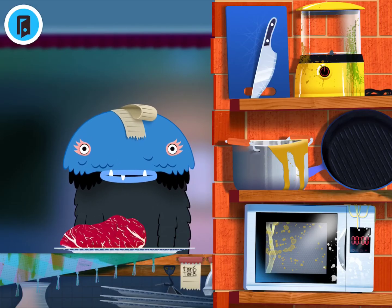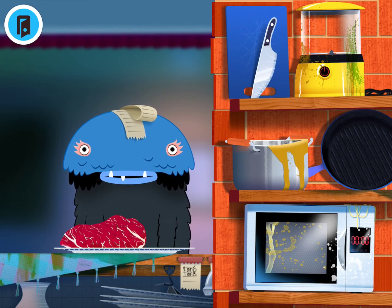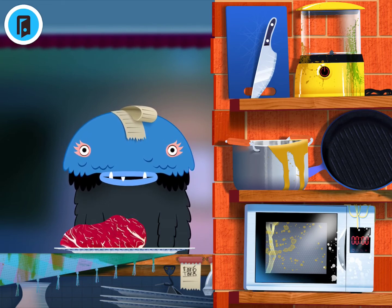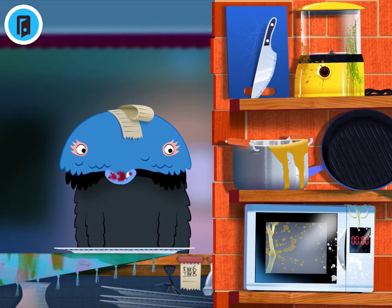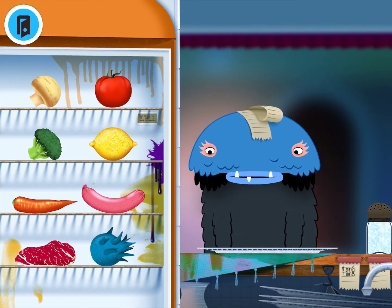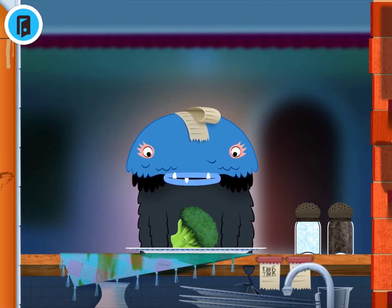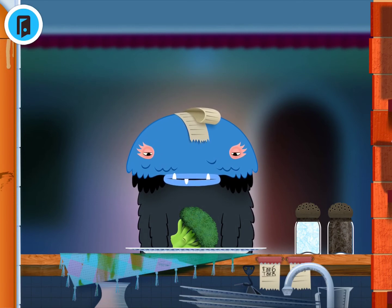Another thing to work on is negative terms. This monster likes some food items and does not like other food items. Let's see if he likes the steak. The monster does like the steak, but I know something that he does not like — if we choose the broccoli, you can already see he's making a face and a noise indicating he does not like the broccoli.